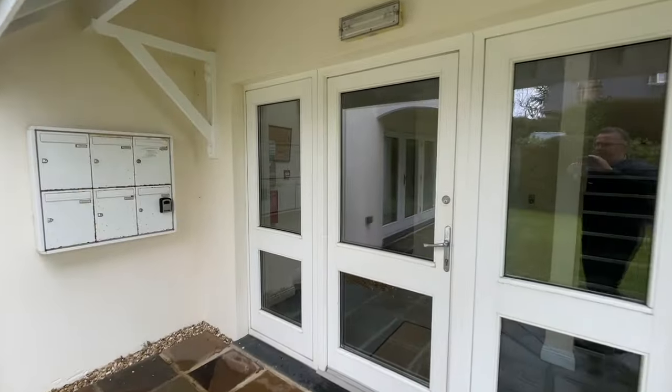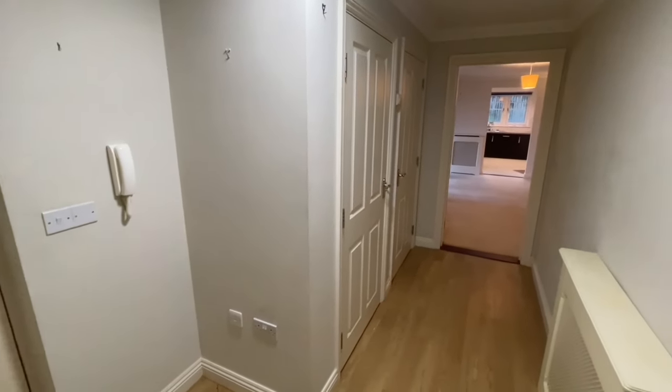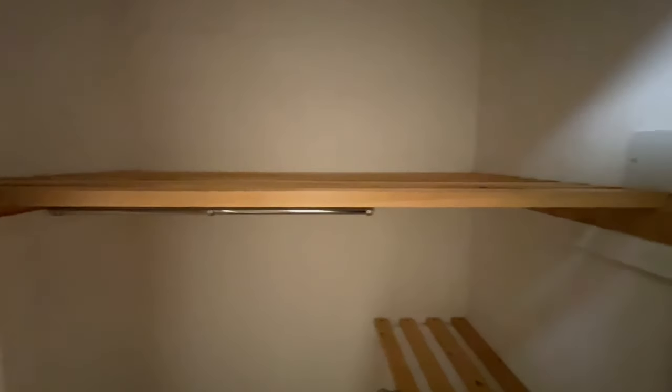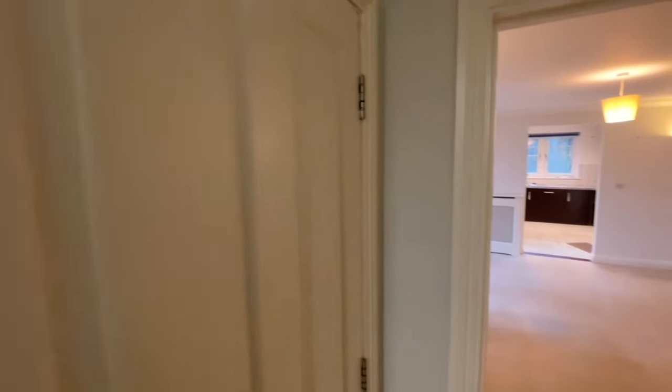And we'll go and take a look inside. Once inside the flat we come into a wide entrance hallway. You can see there's an entry phone on the wall there and plenty of useful storage — a large coat cupboard with rail and shelf and then racking for shoes. So a very useful coat cupboard.